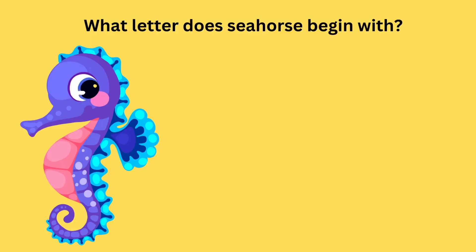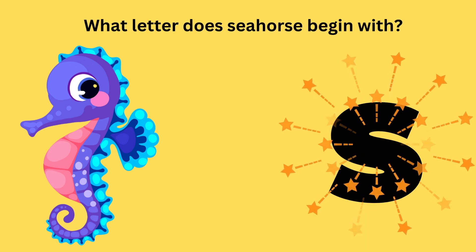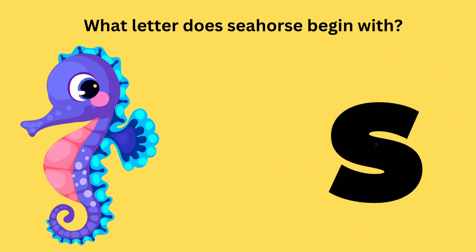What letter does seahorse begin with? It begins with the letter S. Good job! Sah, sah, seahorse.